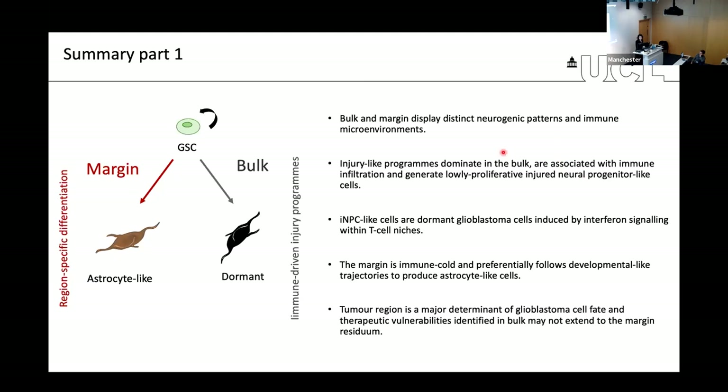To summarize: bulk and margin regions display distinct neurogenic patterns and distinct immune microenvironments. In the bulk, injury-like programs dominate, associated with immune infiltration and giving rise to dormant injured-like progenitor cells driven by T cells secreting interferon. Whereas in the margin, the environment is much more immune-cold, similar to normal brain, and tumor cells follow a developmental-like trajectory giving rise to astrocyte-like cells. The tumor region is a very important determinant of tumor biology — seemingly more important than genetics — and must be taken into account when thinking about treatments.